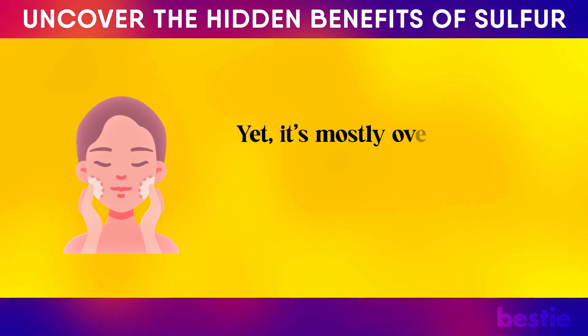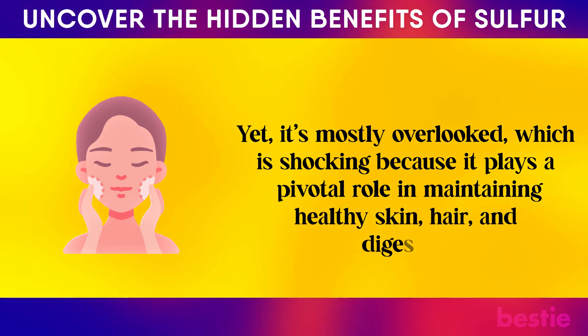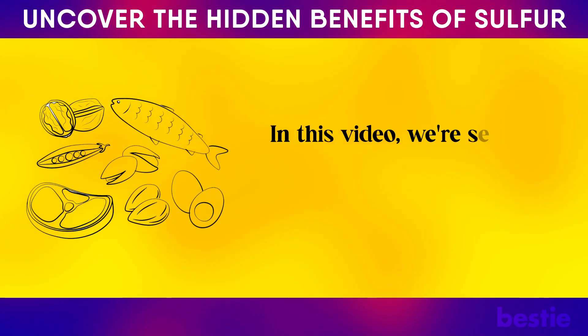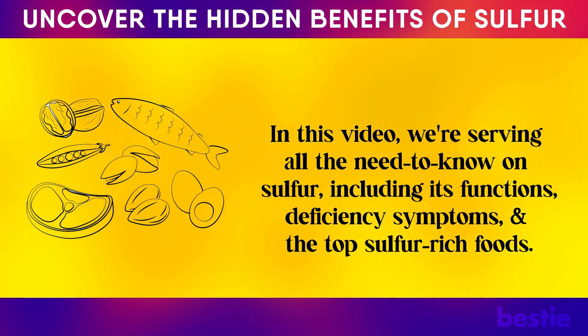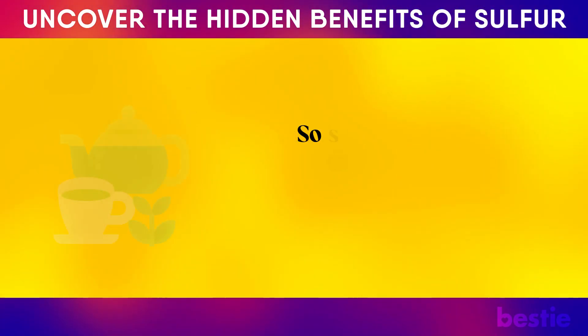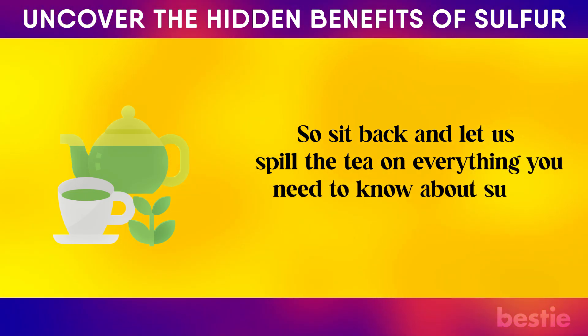Yet it's mostly overlooked, which is shocking because it plays a pivotal role in maintaining healthy skin, hair, and digestion. In this video, we're covering all the need-to-know on sulfur, including its functions, deficiency symptoms, and top sulfur-rich foods. And don't worry, we'll even cover sulfur's side effects. So sit back and let us spill the tea on everything you need to know about sulfur.